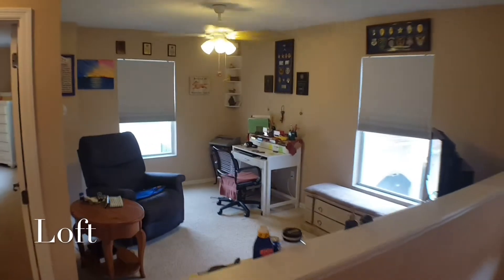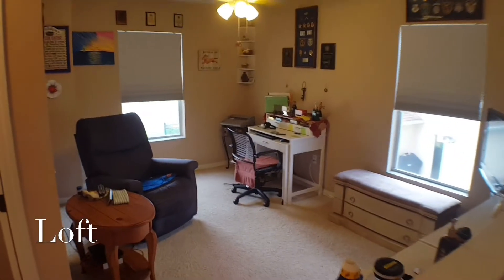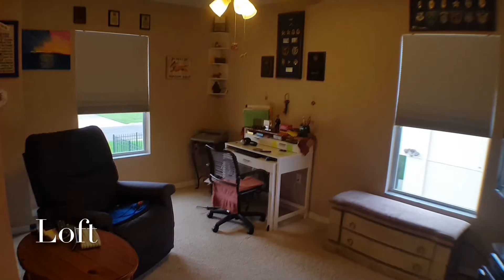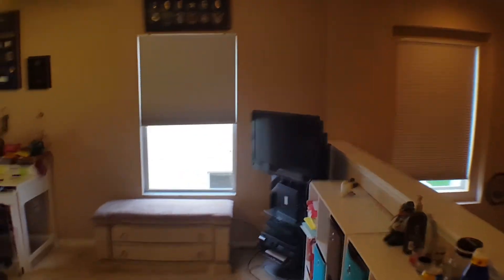Let's go upstairs. Here we are — a nice large, light loft area that could obviously be used as a game room, kids' room, or play room. Right now it's been used as a TV room.